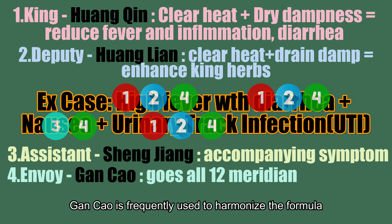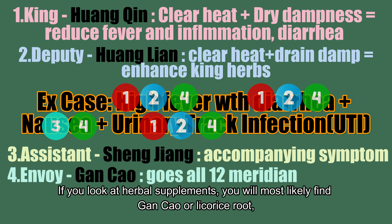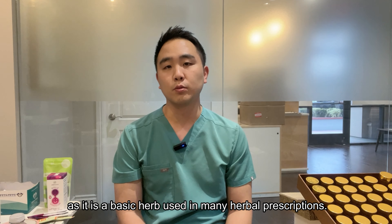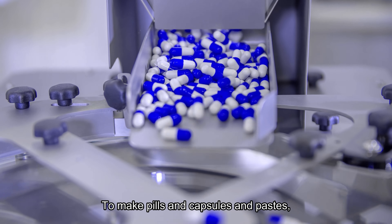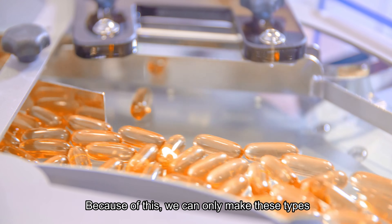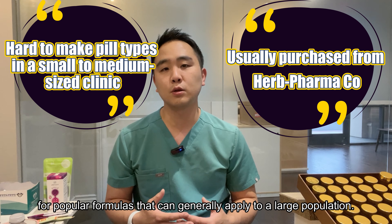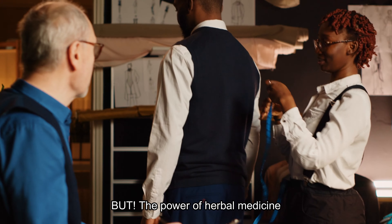Envoy herbs guide the other herbs in the formula to a specific meridian channel or organ, or exert a harmonizing influence. One of the most common envoy herbs is Gan Cao, known in the United States as licorice root. Gan Cao is frequently used to harmonize the formula and guide the herbs to digestive symptoms. If you look at herbal supplements, you will most likely find Gan Cao or licorice root, as it is a basic herb used in many herbal prescriptions.